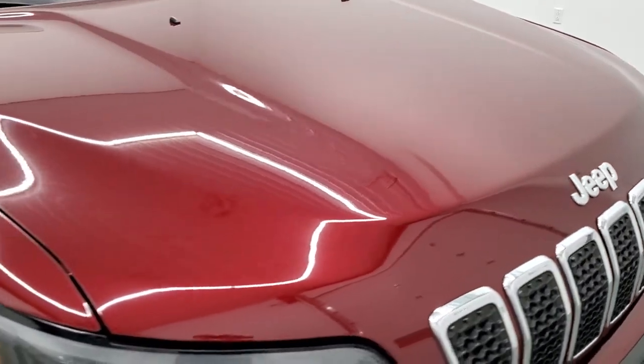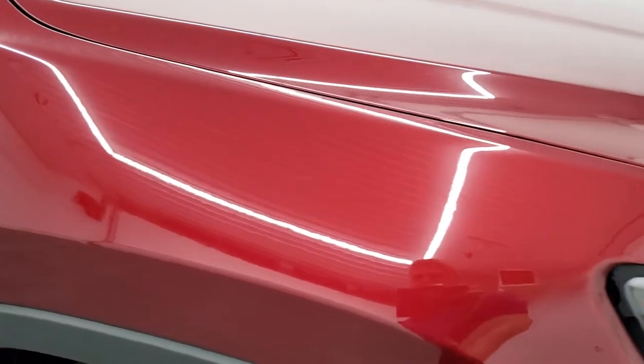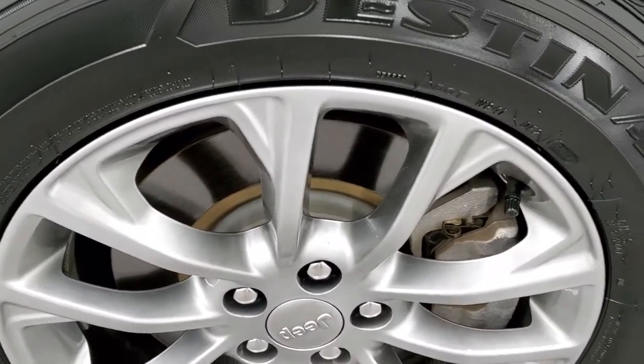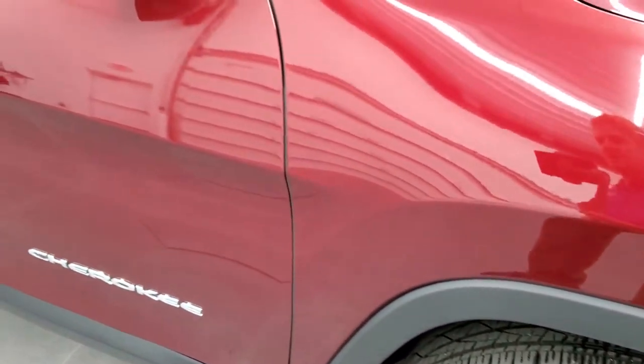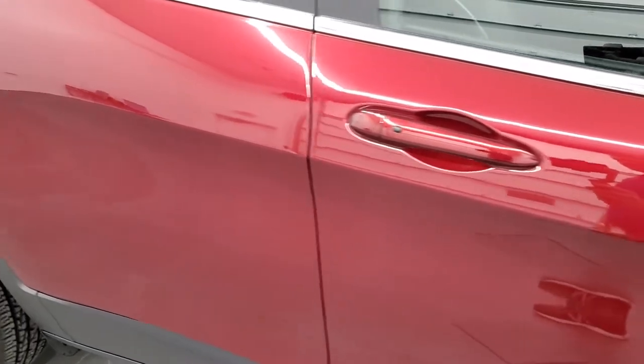The hood is in really nice shape — no dents or dings. Passenger side front fender has no dents, dings, or scuffs, and the passenger side rim is in really nice clean condition with no scuffs or scrapes. As you go down this side of the vehicle, take note of how clean the body is and how reflective and mirror-like that paint is.